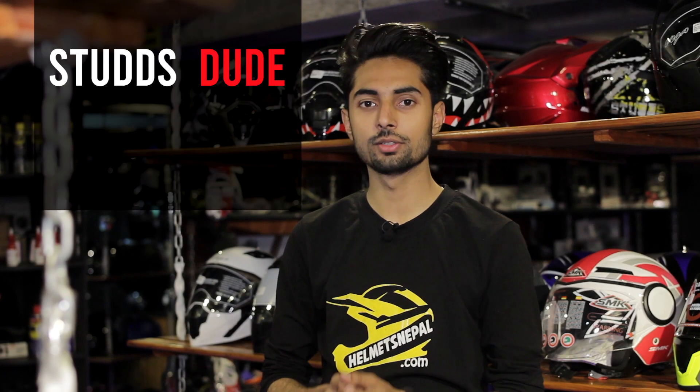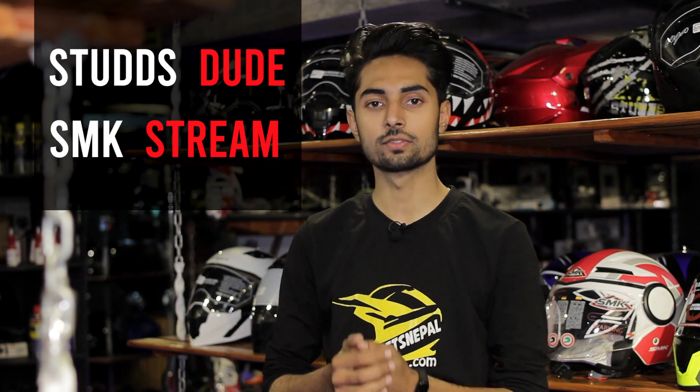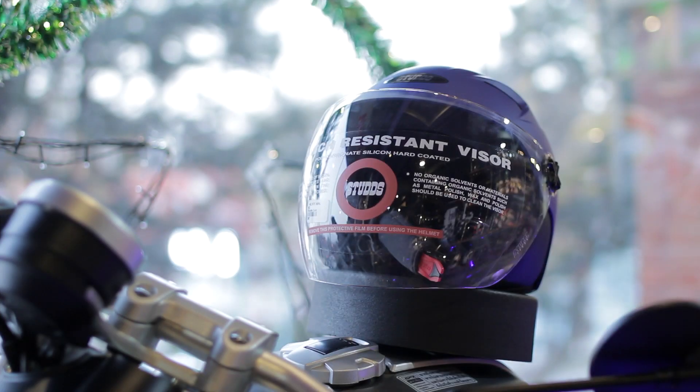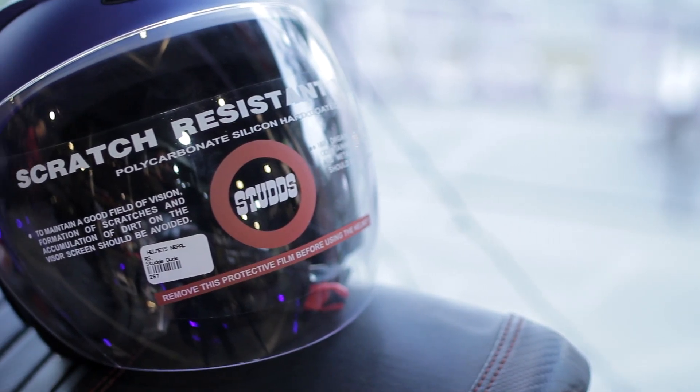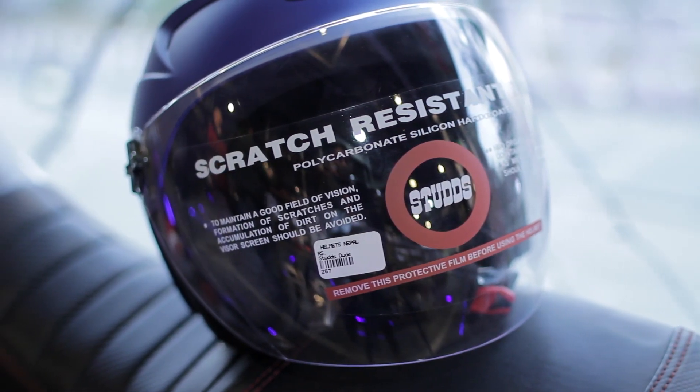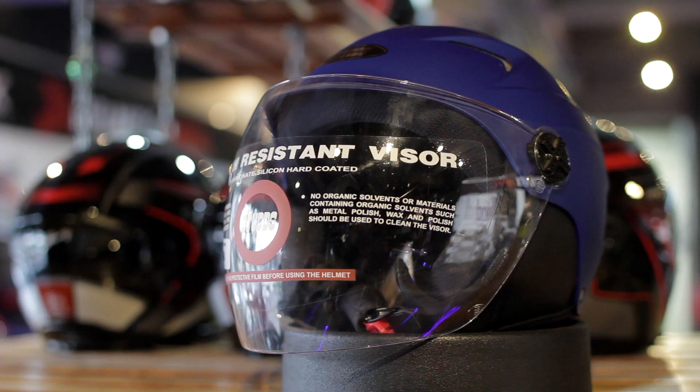The first two helmets that we will be looking at are Sturge Dude and SMK Stream, which fall under the category of half helmets. Sturge Dude is one of the best sporting helmets for men with customization for both summer and winter. It comes with a visor that is comparatively longer than other half helmets, protecting you from dirt and pollution at just Rs.1620.